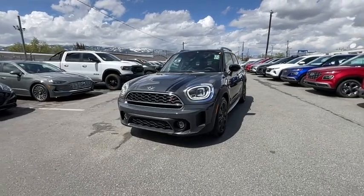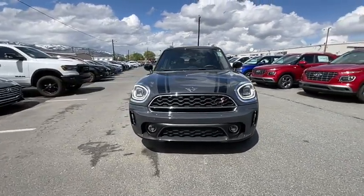This isn't just a vehicle — it's an experience, so stop in for a test drive today.